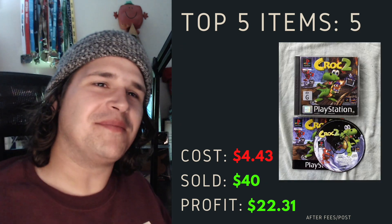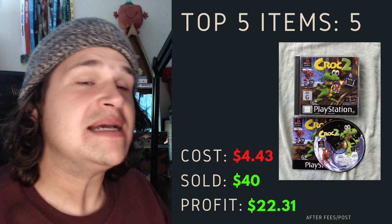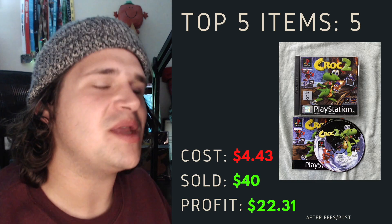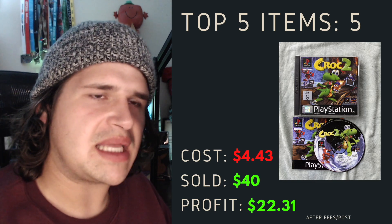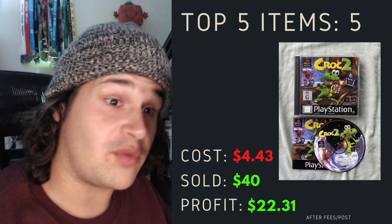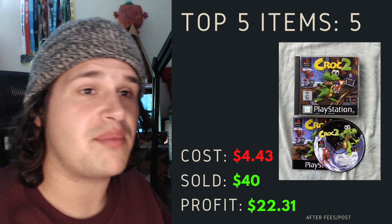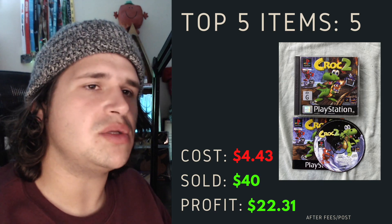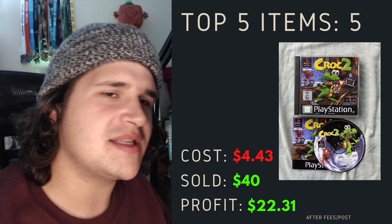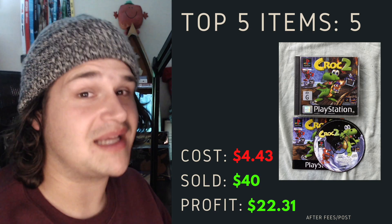Top item number five — also a pretty cool story. I picked up a Croc PlayStation 1 game, complete but with a damaged case. I purchased, listed, and sold this in the same day — I think it was Thursday. It cost me about $4.40 and I was able to sell it for $40 with a profit of $22.31. PlayStation 1 games, if you can pick them up for under 10 bucks, do the comps in store and check them — they're well worth it, even when they're damaged. Shout out to Cam on this one because he pushed me to buy it even though I didn't think it would be worth much.